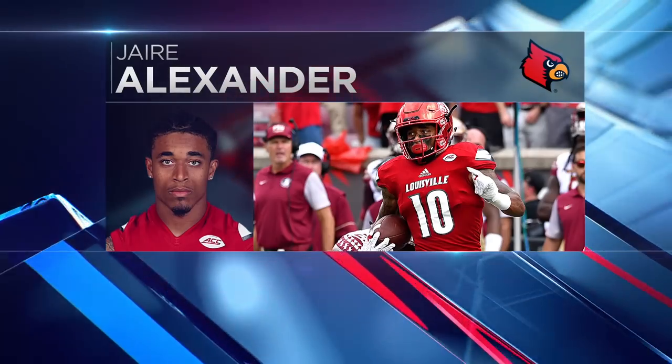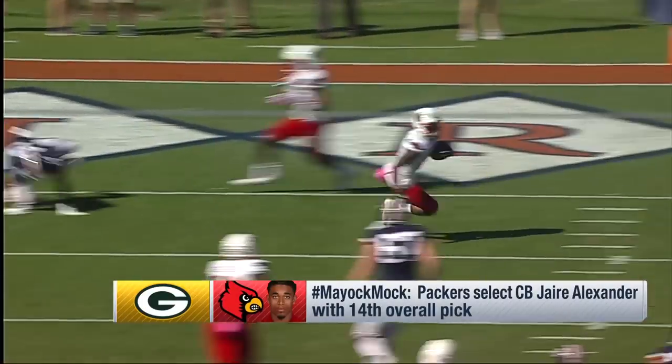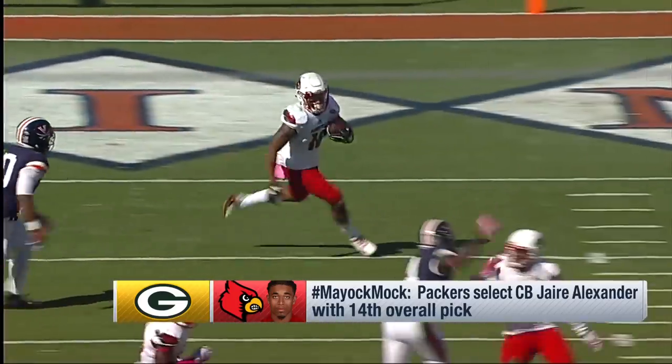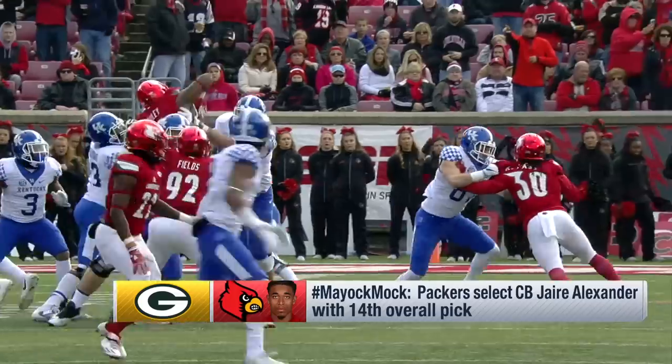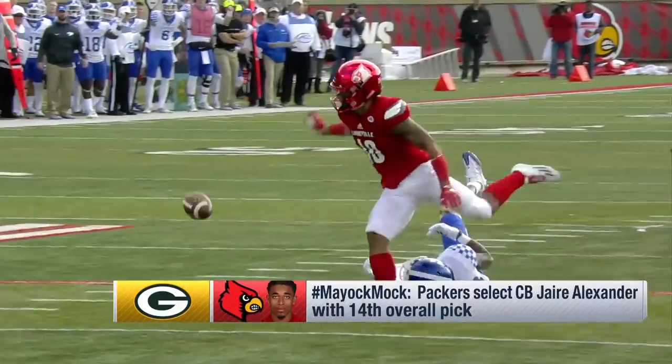Green Bay Packers at 14 are excited that Jaire Alexander, the ascending corner from Louisville, is still on the board. 5'10", 196 pounds, ran 4.38. Edgy, tough, competes, finds the ball in the air, and added value as a punt returner.